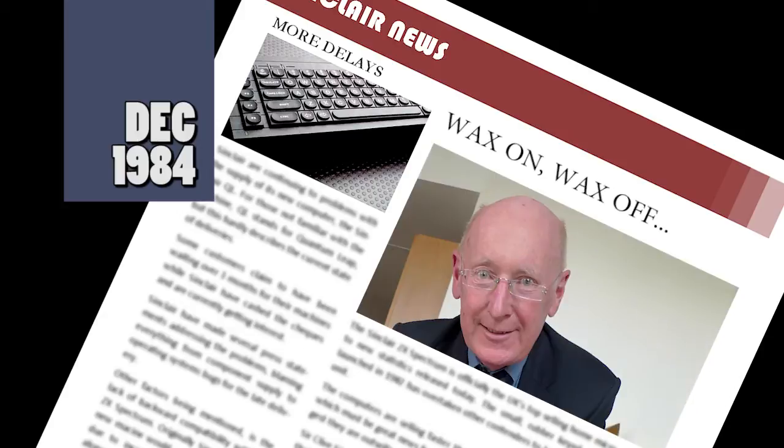A wax model of Clive Sinclair will be added to the collection at Madame Tussauds in London next April. The model is actually complete, but will not go on display until, strangely enough, a model of Salina Scott is ready, as the two will appear together.